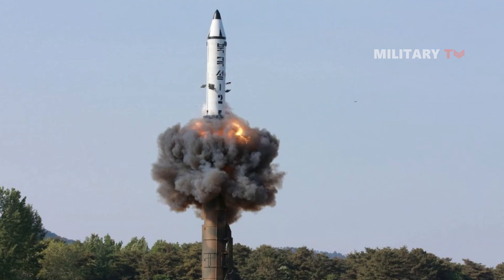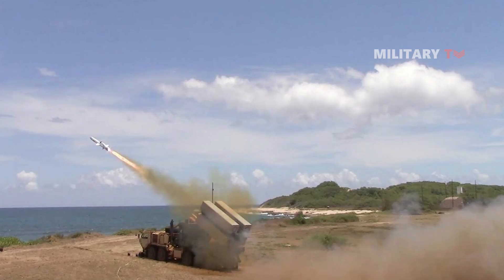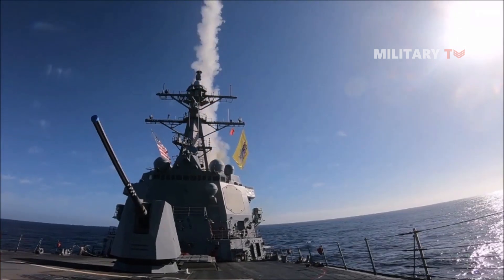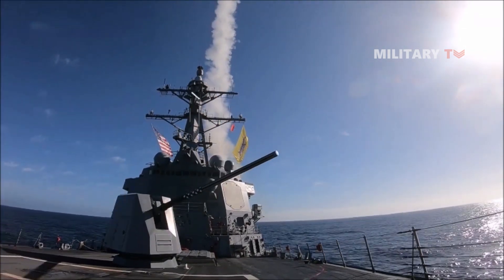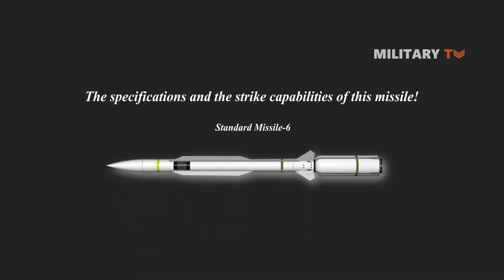Whether the threat is a ballistic or cruise missile, a bomber, a warship, or an anti-ship battery on land, it doesn't care where or what its target is — the SM-6 can hit them all. Before getting too far, let's see the specifications and the strike capabilities of this missile.